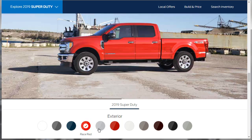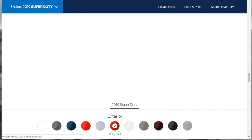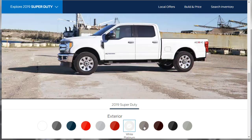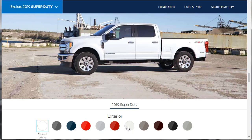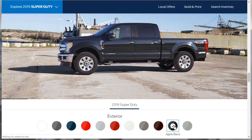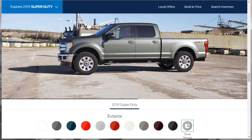Then there's Ruby Red, which is a little darker than Race Red, then White Platinum, Stone Gray, Magma Red — so they've got three shades of red, that last one being really a burgundy — and then Agate Black, and Silver Spruce. I'm not really crazy about any of the colors, so it's going to be a wash when we come to picking our color. I won't spend a whole bunch of time on it.